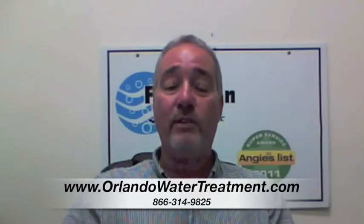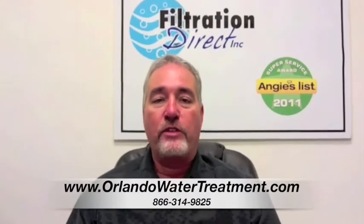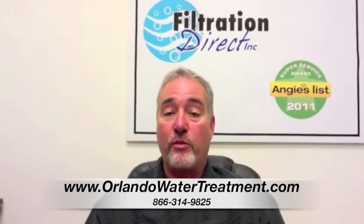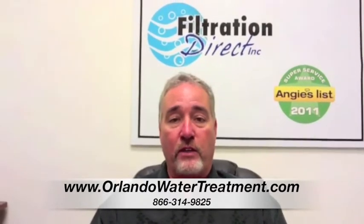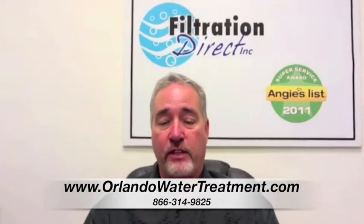If you found this video, you have questions about water treatment in Tavares. One of the questions that we get a lot is about the Triple Treat, because it's one of the larger systems and it does remove a lot of different things. The Triple Treat is pretty much used on a city water system.